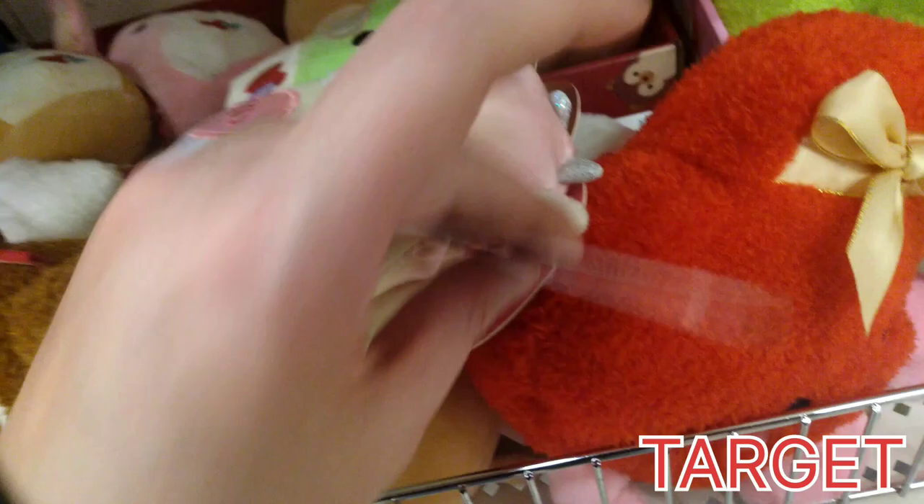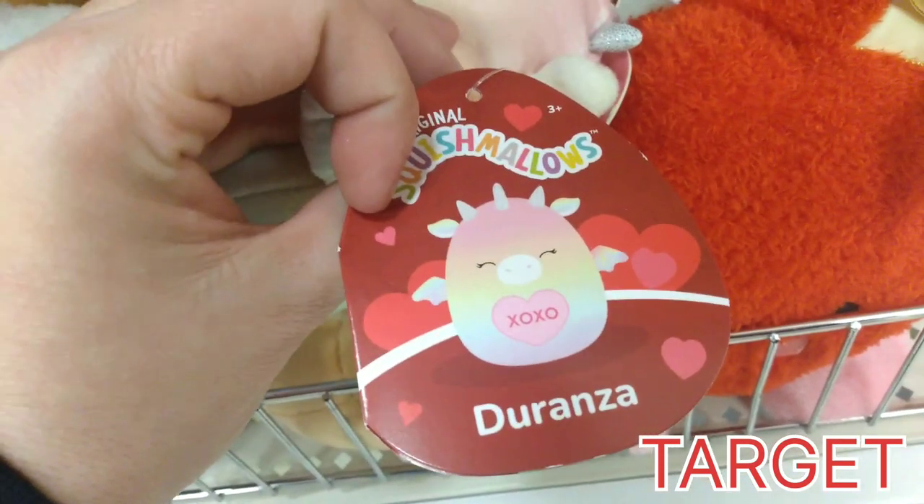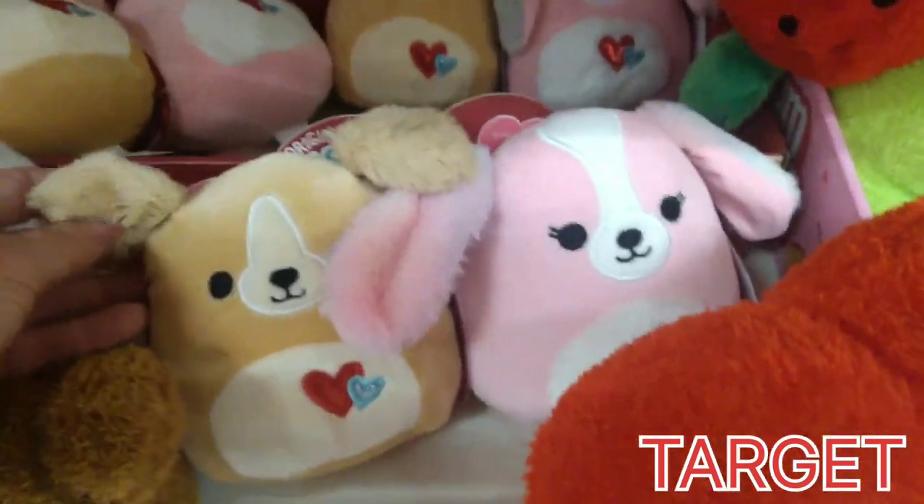Here is a set — her name is Duranza. She has XOXO on her belly, and she's a dragon. Today happens to be National Dragon Day, so happy National Dragon Day, everybody.